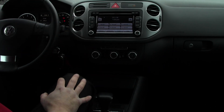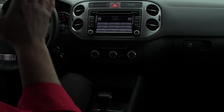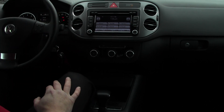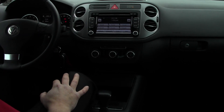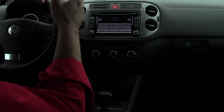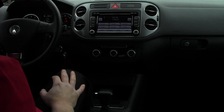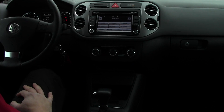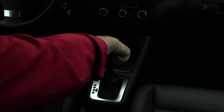The Tiguan sports a turbocharged 2.0-liter 16-valve inline 4-cylinder engine. It produces a very impressive 200 horsepower and 207 pound-feet of German-made torque — plenty of pickup in this compact crossover. It has a 4Motion all-wheel drive system, making it an absolutely ideal year-round compact crossover, also paired with a 6-speed DSG sport automatic transmission.